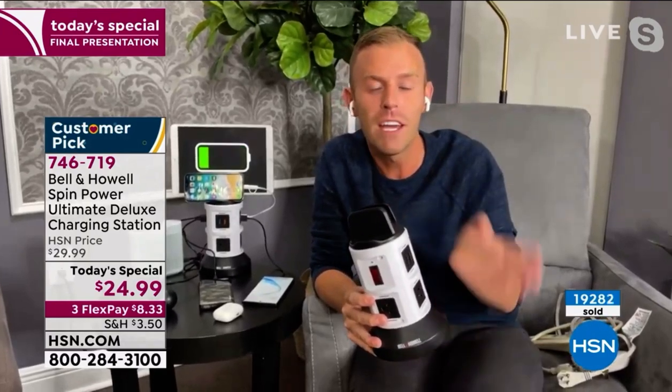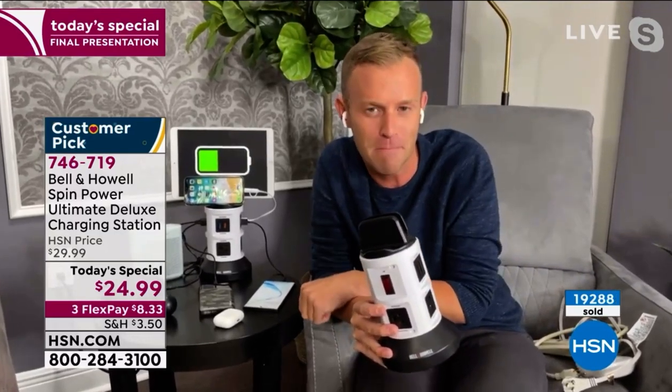I'm going to head over to the kitchen and then I'm going to take you into a room that no matter where you live in the entire world, we all have the same problems. I'm going to head to the kitchen. I'll toss it back to you, Adam.